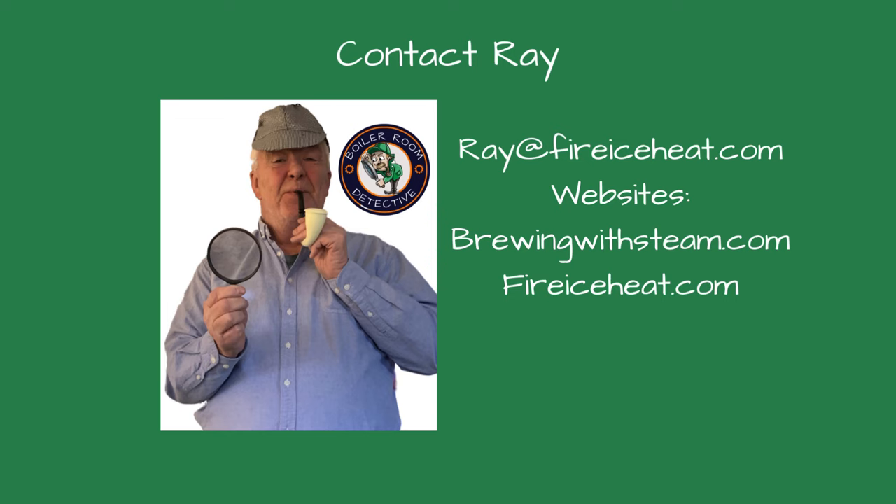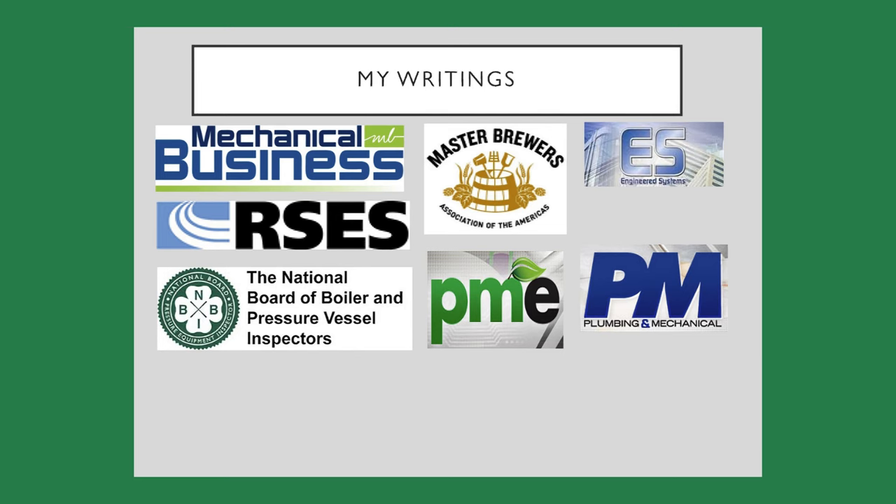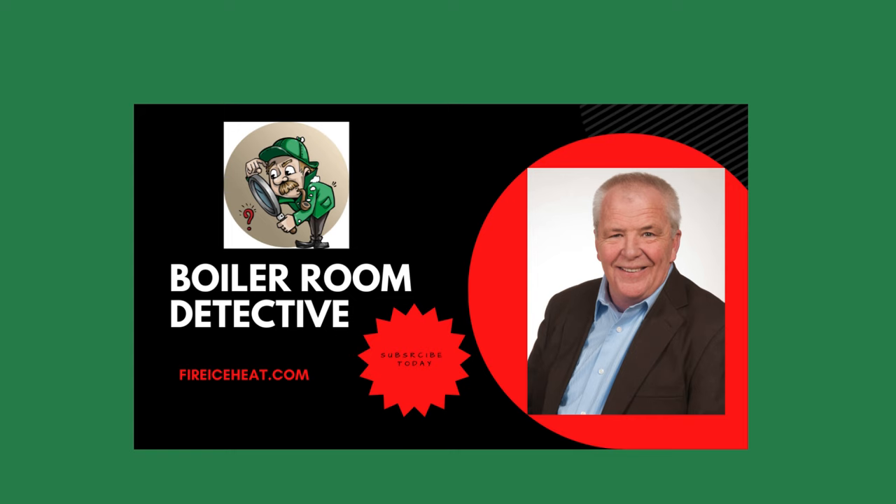BrewingWithSteam.com is focused on steam systems for breweries and distilleries and includes a monthly blog about steam issues inside a brewery. My other site is FireIceHeat.com, my company's website, which shows some of our capabilities. My boiler books are available on Amazon, and my technical articles are included in various industry publications. Thanks for stopping by Boiler Room Detective — I'll see you on the next case.